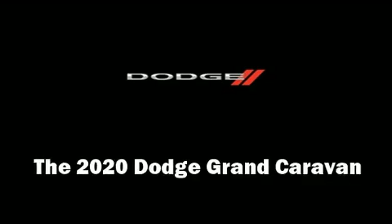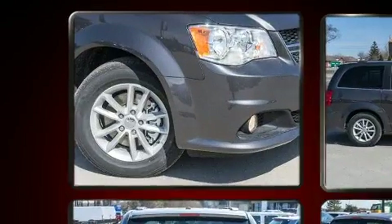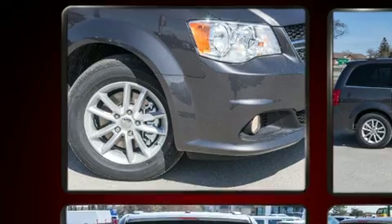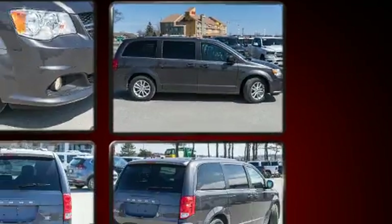Treat yourself to a test drive in the 2020 Dodge Grand Caravan. This seven-passenger van offers the latest in technological innovation and style. It features an automatic transmission, front-wheel drive, and a refined six-cylinder engine.